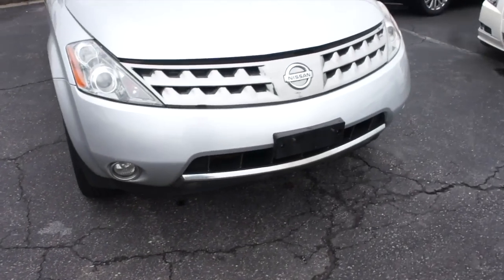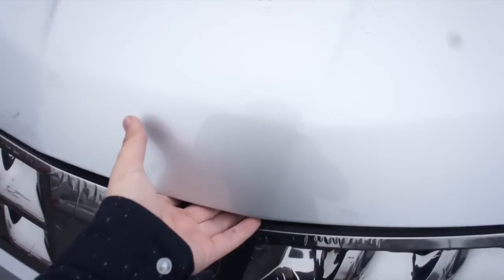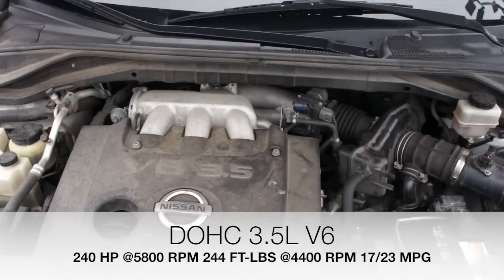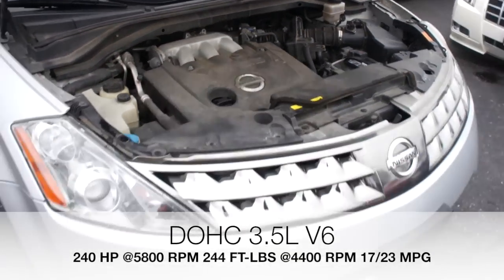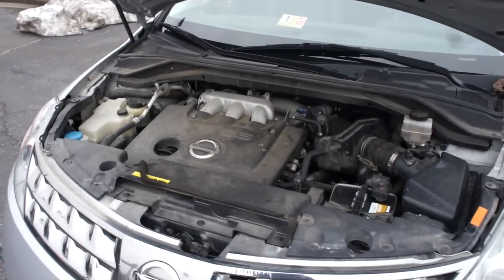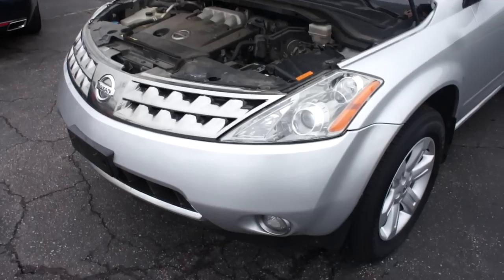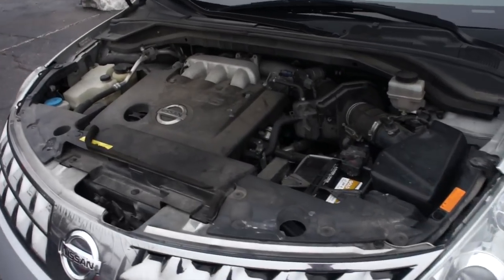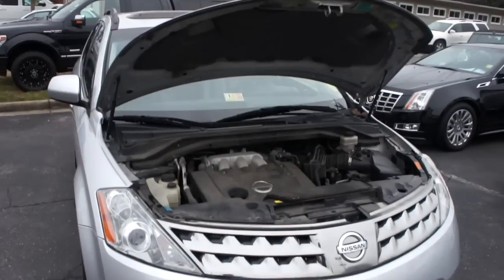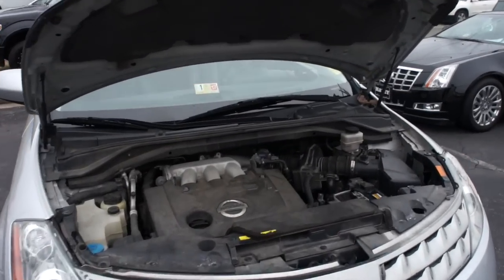Up front, underneath the hood of this Murano, this one is equipped with Nissan's VQ35 3.5-liter V6 engine. It's running nice and smooth, and this engine produces some very nice power — it also has a very unique sound to it. We'll go ahead and bring this back down.